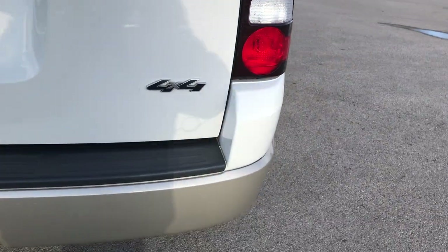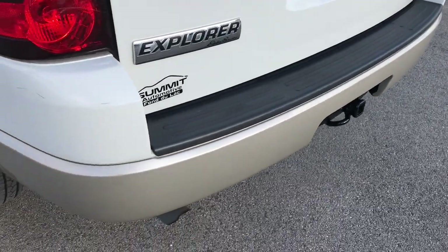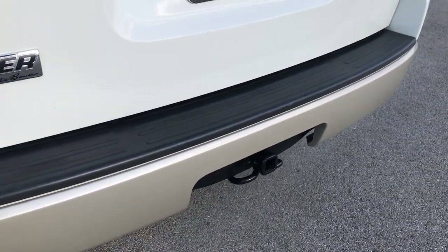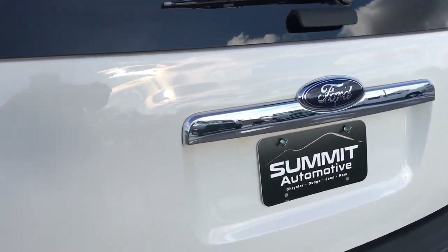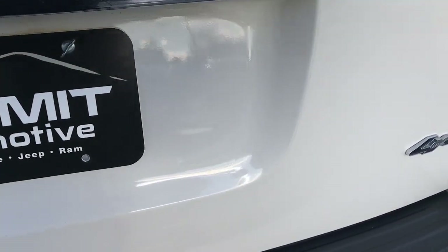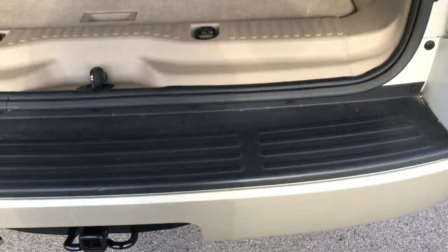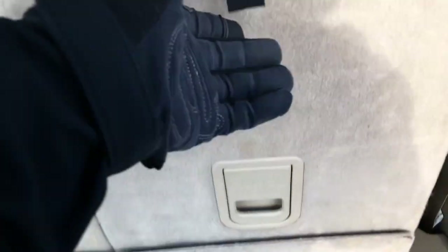Going around to the back — the rear bumper is in pretty nice shape, no major dents or cracks on it. It does have a receiver hitch, which would be nice for a bike rack or something. The rear gate is in really nice shape; I didn't see any dents or dings on that.